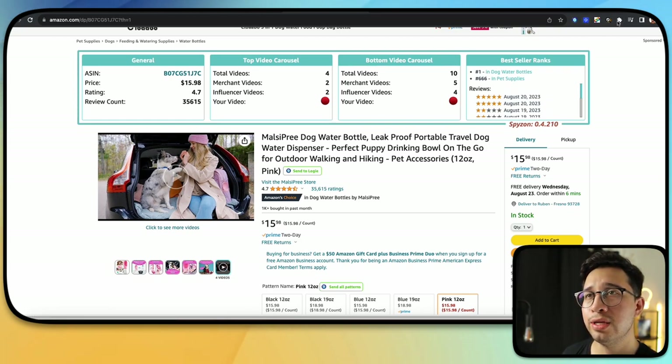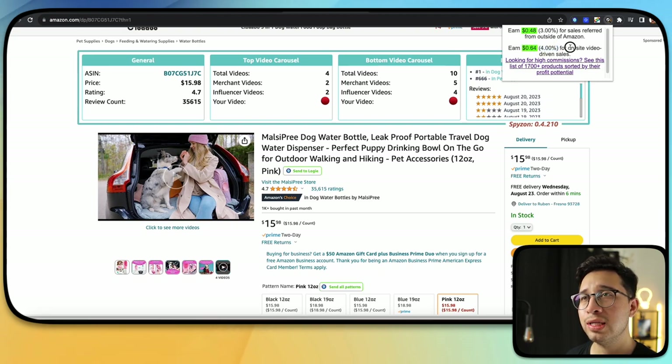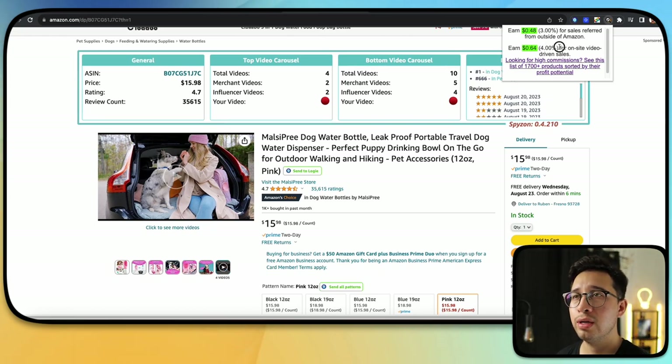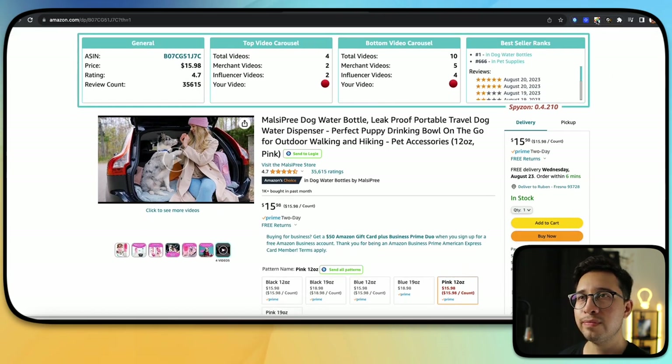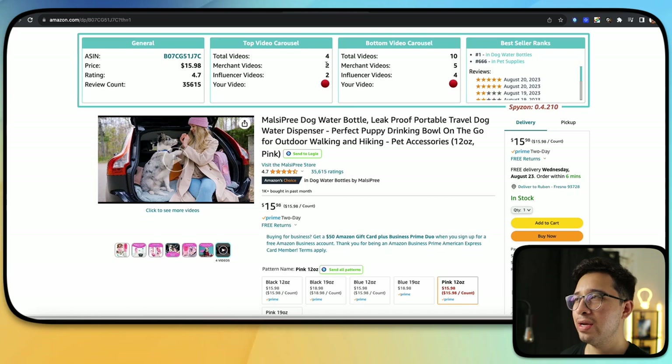There's a Chrome extension called Commission Check. With Commission Check, you can actually see how much a single product is going to make you when it sells. They have one for onsite commission — which is us Amazon influencers — and one for offsite commission, which is sort of like the Amazon affiliate program. We're onsite commission. You can see here: 64 cents per product, and we said it was about 254 sales per day.